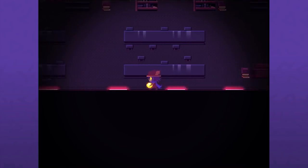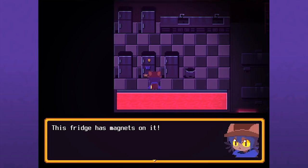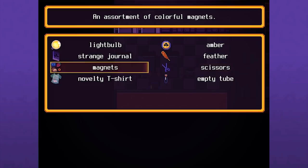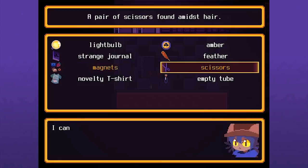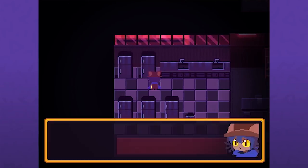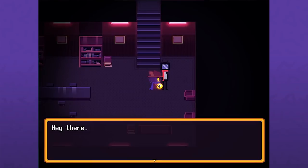Nothing interesting about that pile of books. There's a fancy fridge with magnets on it - maybe they'll come in handy. I hope nobody will mind us taking them. The scissors were lost on the floor, but the magnets were curated - someone collected these over time. An assortment of colorful magnets - they don't stick together, which seems to not be what we're going for. I do feel kind of bad for stealing these magnets.